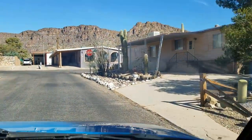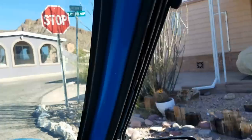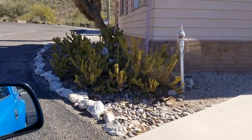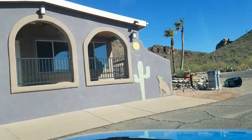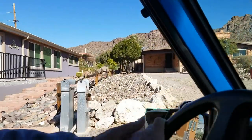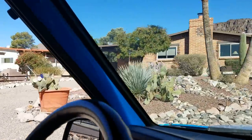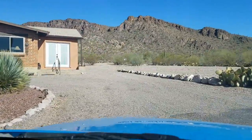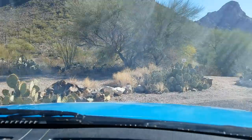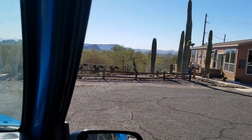I wish I had a little more elbow room, but we're driving around here in Mr. Will's neighborhood and I'm just blown away by the scenery. I showed you guys Yuma, but I think this is actually prettier. Yuma doesn't have anything on Tucson. These people don't have quite as much room, but they have a lot more style.